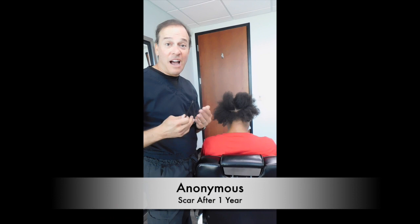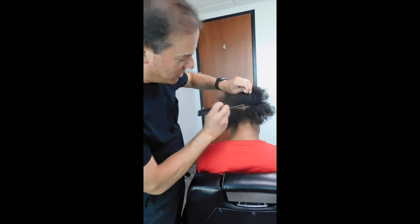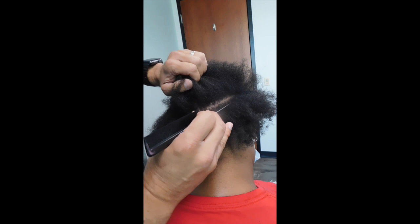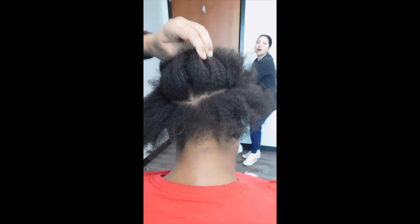Well, here's a perfect example of a scar. I'm going to go ahead and show you real quickly. This is how pencil-lined the scar is, all the way around. Painless. My patient here can't even find where the scar is. It's absolutely perfect.